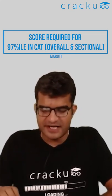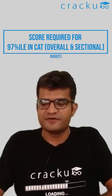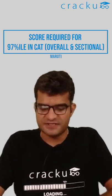If you're looking for 97 percentile in DILR, you'll need around 29 marks. That means getting around 10 questions correct — one 4-question set correct and one 6-question set correct.